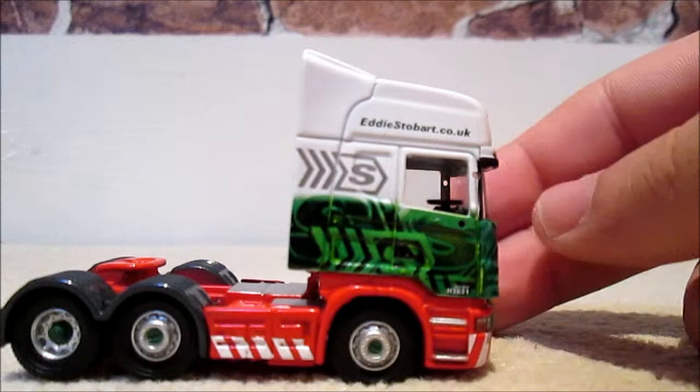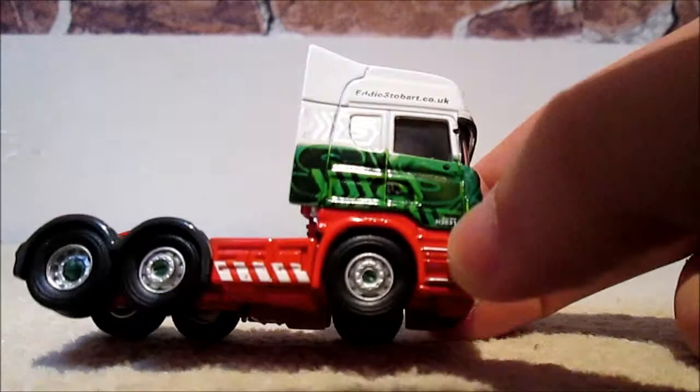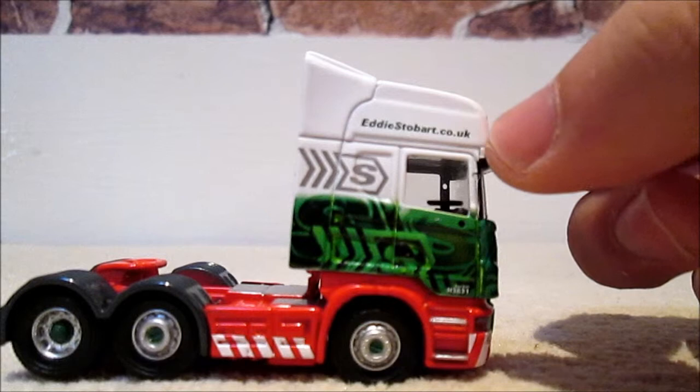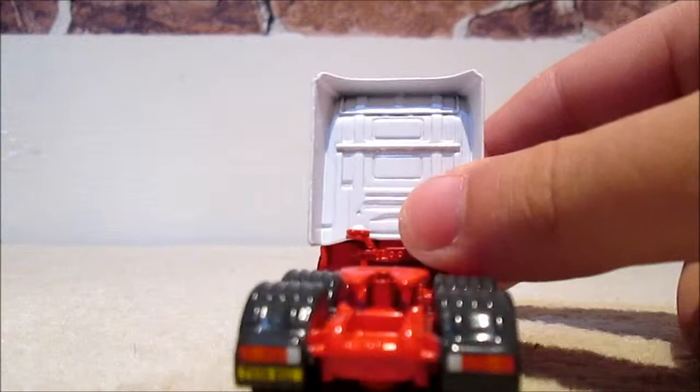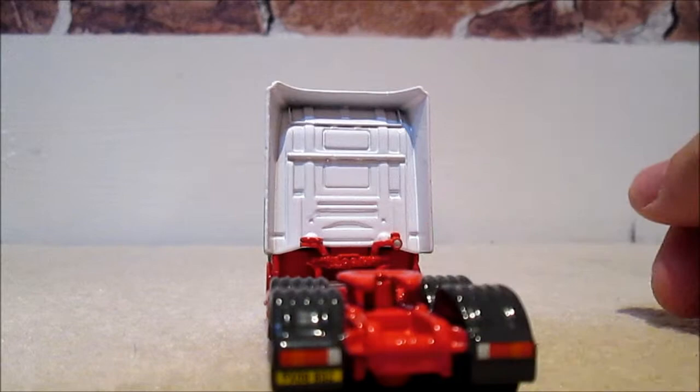The fleet number is H3831. It's got the old Stobart website on it, but if you type that in it auto-redirects you to the new one. It's a six-wheeled tractor unit with great detail in the fifth wheel and all the components behind.